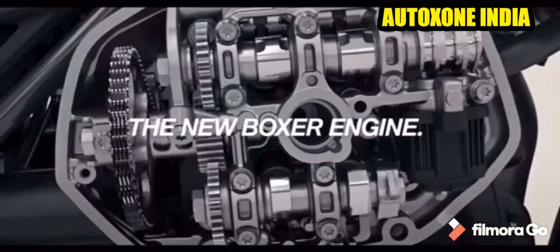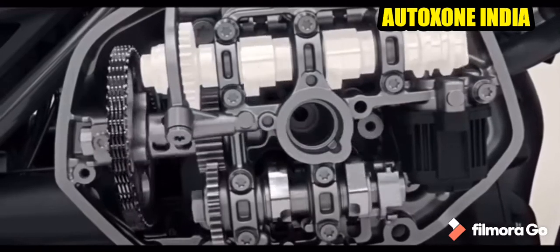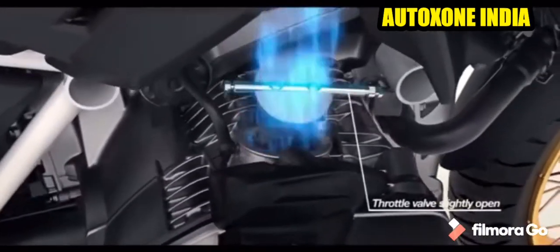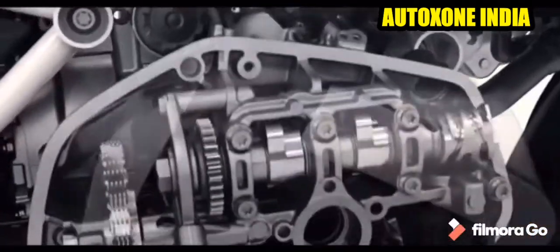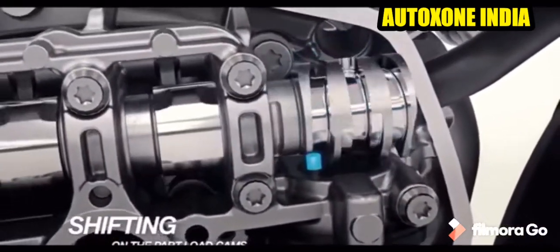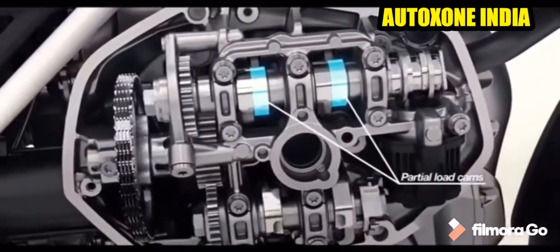Talking about the pricing, the standard variant will cost you around ₹20,79,000 and the pro variant will cost you around ₹24,71,000. If you are thinking of installing some accessories on this bike, those accessories will almost cost you around 3-4 lakhs on average.